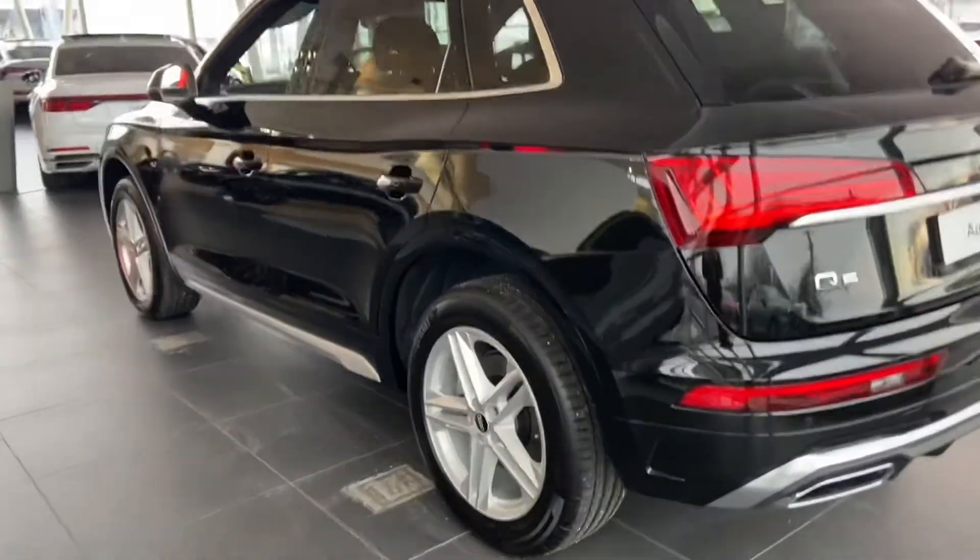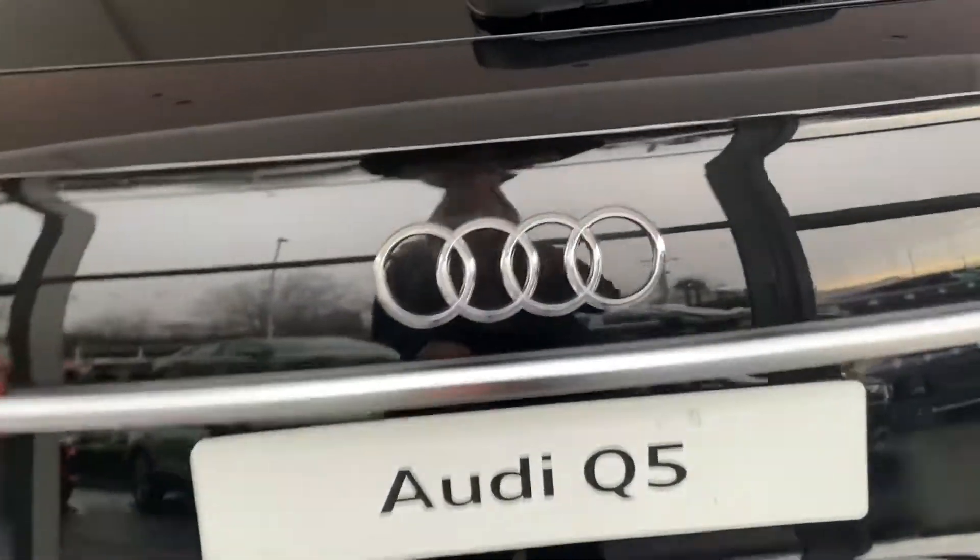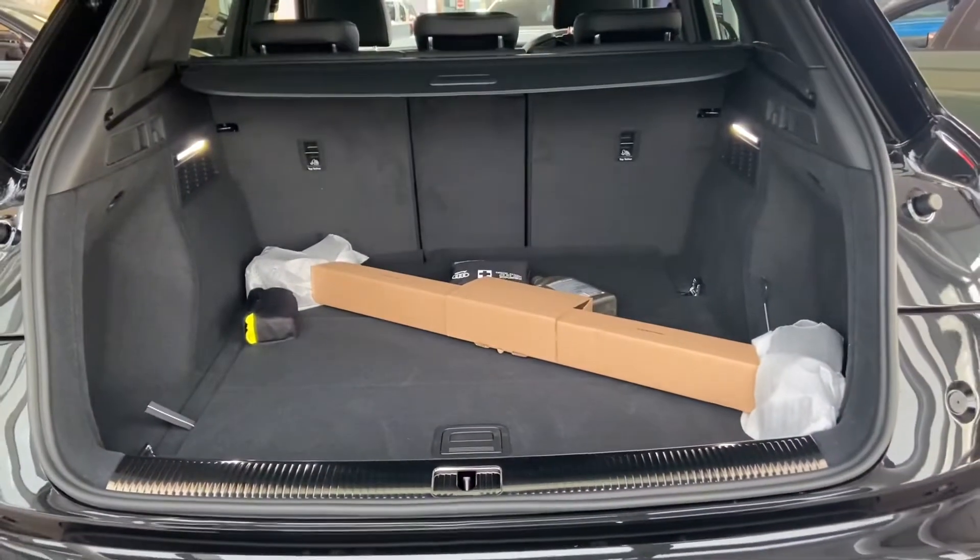With the aluminium roof rails it comes with lots of different features such as Audi pre-sense. In the back we have a really spacious boot space and a power operated tailgate.